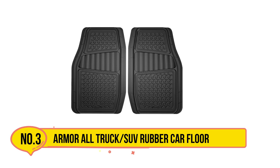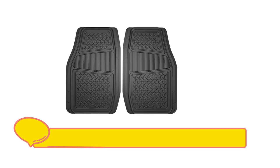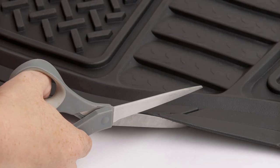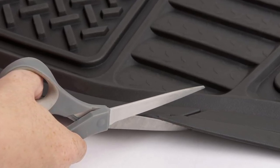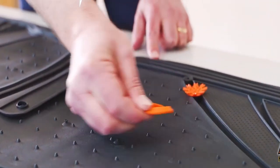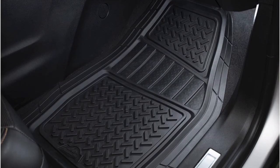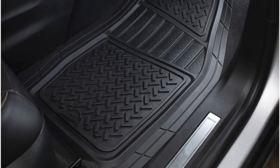Our third product is the Armor All Truck/SUV Rubber Car Floor Mat. If you have a truck or SUV, these rugged, all-weather floor mats from Armor All are specifically designed for larger vehicles and built to last. The heavy-duty rubber mats are trimmable and have deep treads, making them ideal for trapping dirt, mud, and water. One of the standout features of these mats is the large orange anti-slip claw on the underside, which ensures that the mats stay put in your footwells.